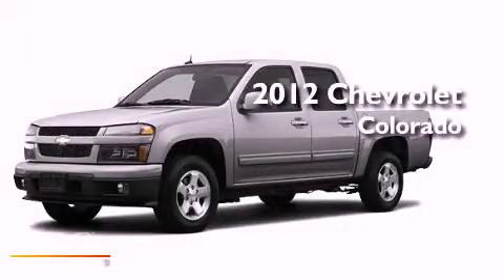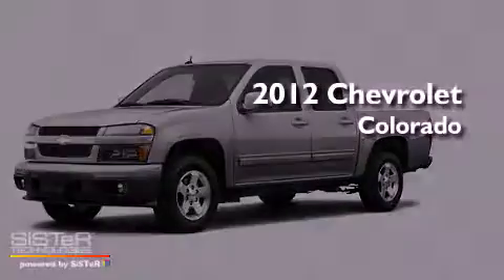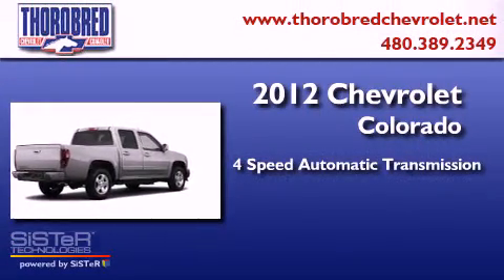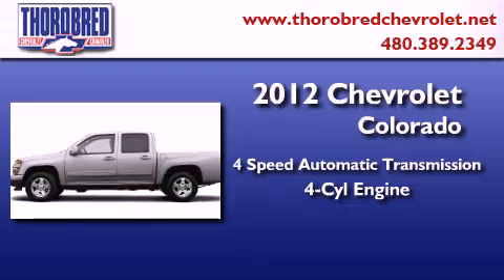This is a brand new 2012 Chevrolet Colorado. This truck has a four-speed automatic transmission and an inline four-cylinder engine.